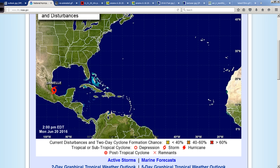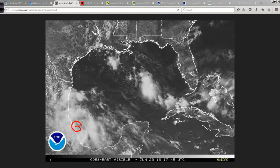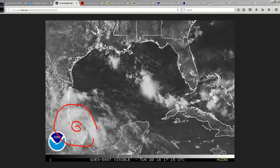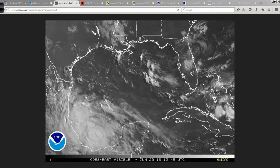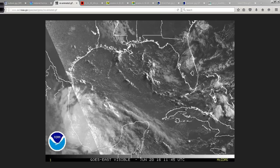Tropical Storm Danielle is down here in the Bay of Campeche, just about to make landfall in eastern Mexico, not far from Tuxpan. It'll be a big rainmaker with some gusty winds, but that's about it. This is a visible satellite shot showing a definite vigorous center of circulation with a lot of deep convection. It certainly made the most out of the warm water of the Bay of Campeche and the limited upper-level wind shear, giving us our fourth named storm of 2016.